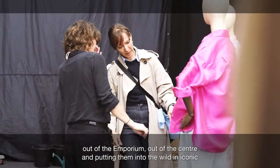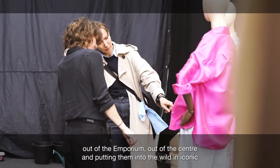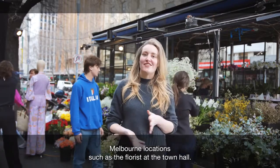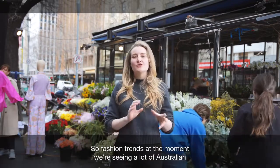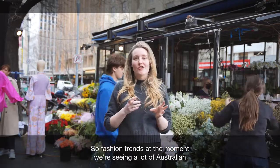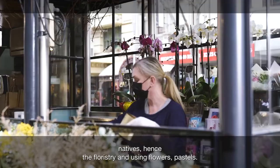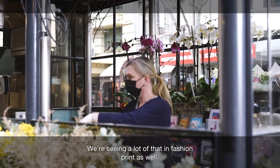We're taking them out of Emporium, out of the centre and putting them into the wild in iconic Melbourne locations, such as the florist at the town hall. So fashion trends at the moment, we're seeing a lot of Australian natives, hence the floristry and using flowers, pastels — we're seeing a lot of that in fashion print as well.